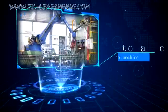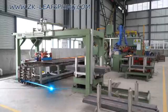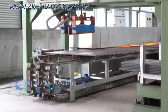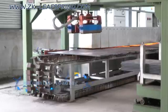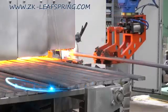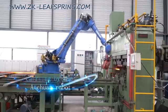The Automatic End Machine has realized automatic loading, heating, conveyance, and carrying by the Eintron robot.